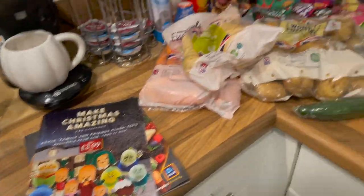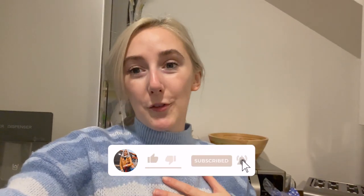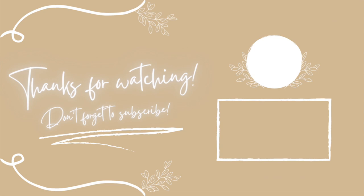Please do give it a big thumbs up, comment down below, and don't forget to subscribe if you enjoyed this video and want to see more from me. I really hope you've enjoyed it and I hope to see you soon in a brand new video. It will always be Christmas in my heart!